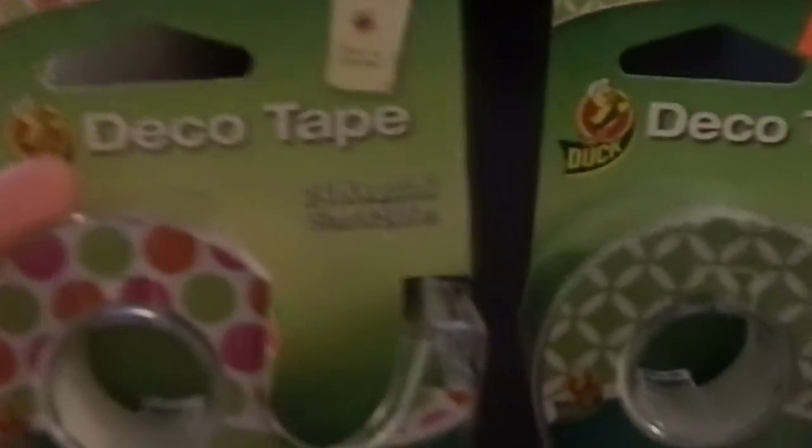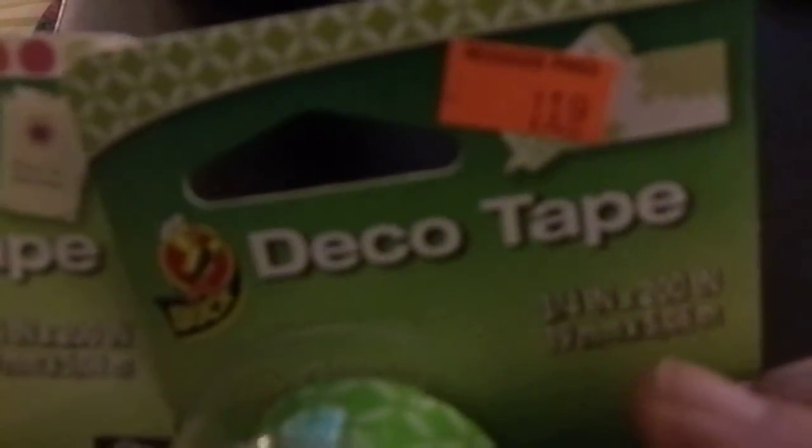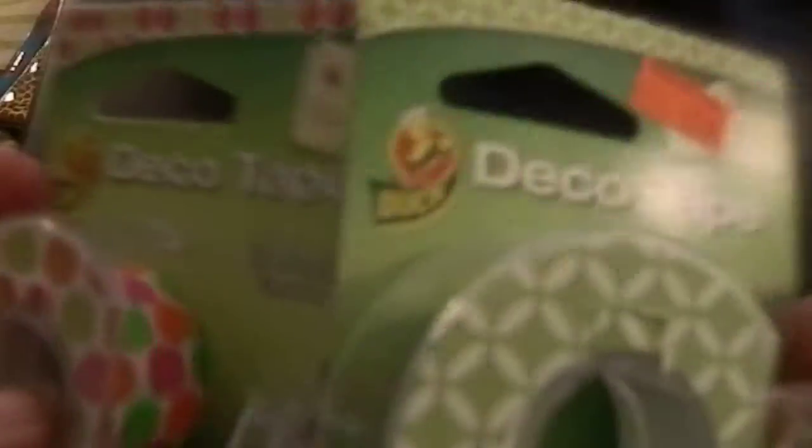I'm going to start with my local Walgreens. They had this duct tape deco tape, and it was like $1.19 on clearance. I thought that's cute - it's cute to put on the outside of letters and stuff. They had another pattern too, but I really liked these two patterns, so I got those.